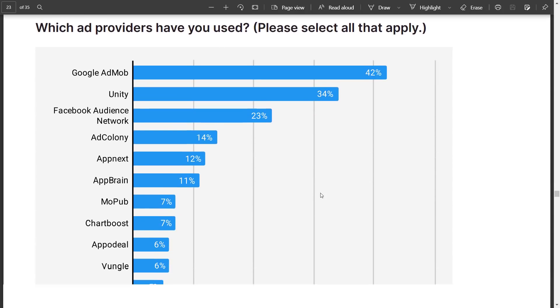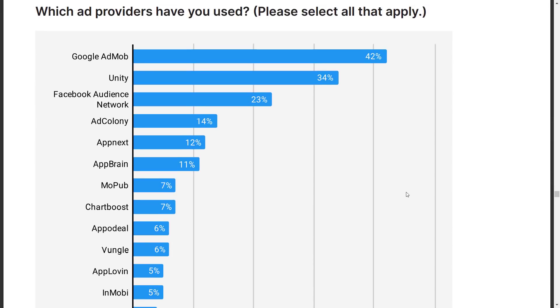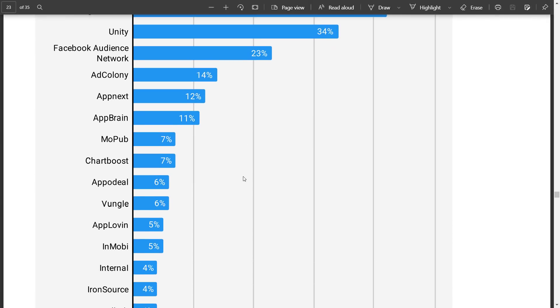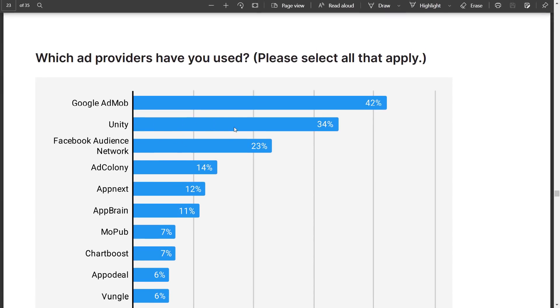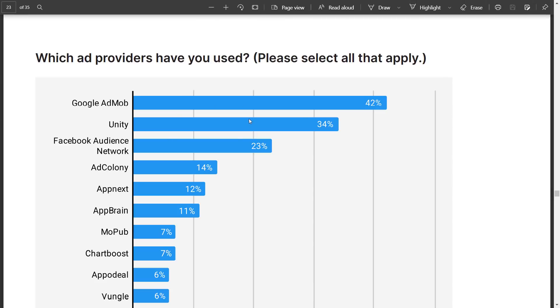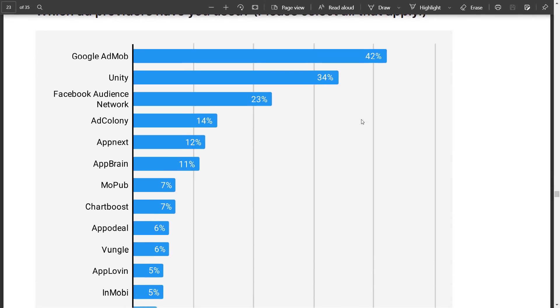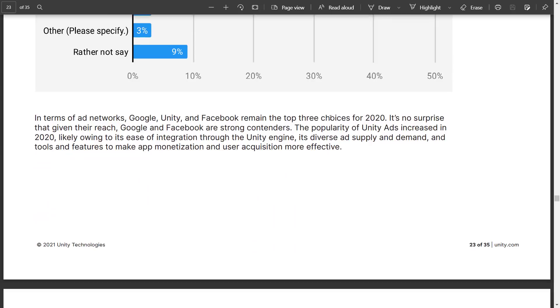For which ad providers developers use — again self-reported — number one is Google AdMob, number two is Unity, and number three is the Facebook Audience Network. Unity really is the second largest ad provider for mobile applications, and their ads are reportedly very lucrative. As a user, I personally find Unity ads more appealing than AdMob ads. AdMob ads are not great in my opinion, but they are the clear winner in terms of adoption. Interestingly, 9% of people are using something they'd rather not disclose.